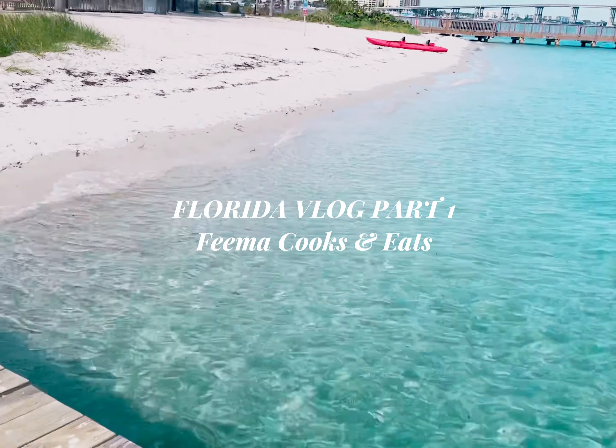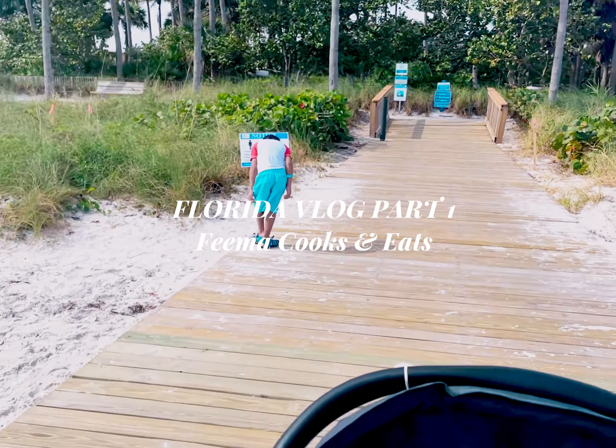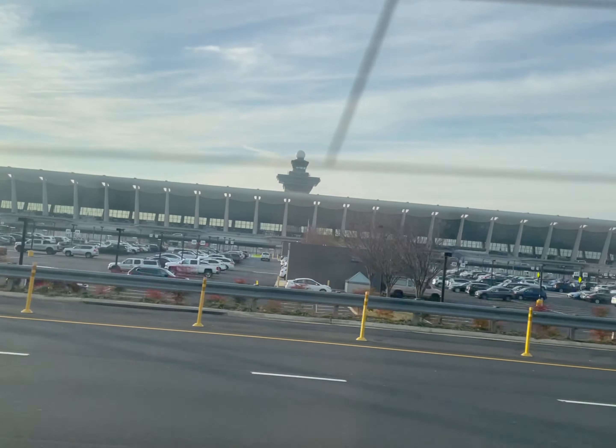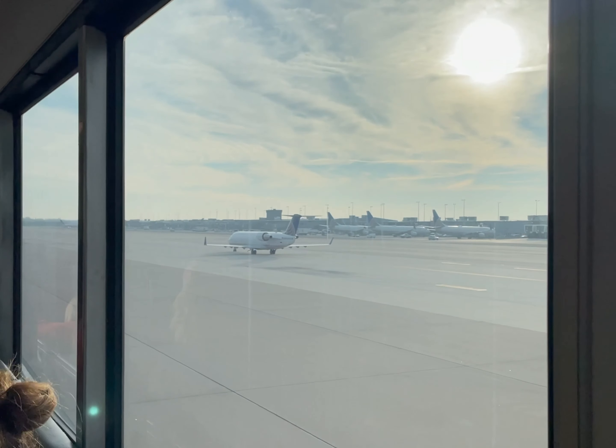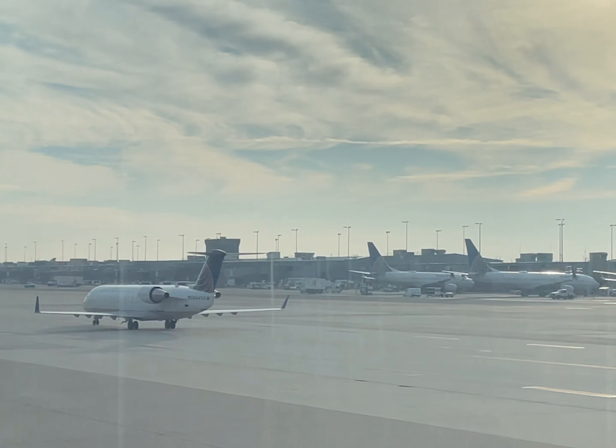Hello everyone, welcome to Fema Cooks and Eats. Today I have no recipe for you — this is just a vlog of my Florida vacation. We went back in January and it was a lot of fun. I wanted to share this vlog with you. I hope you like it, stay tuned.